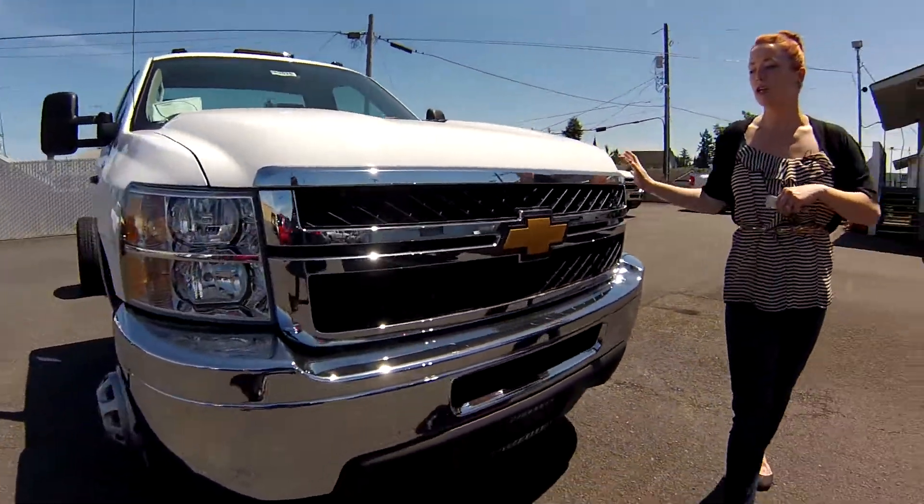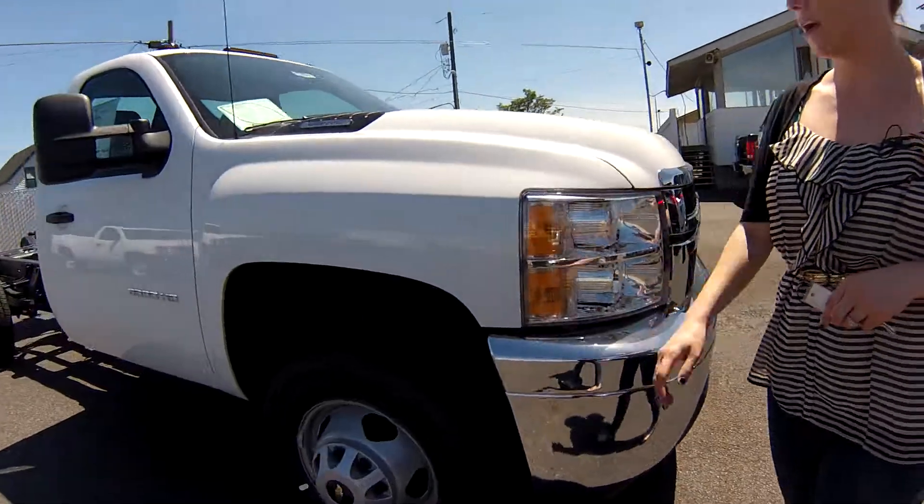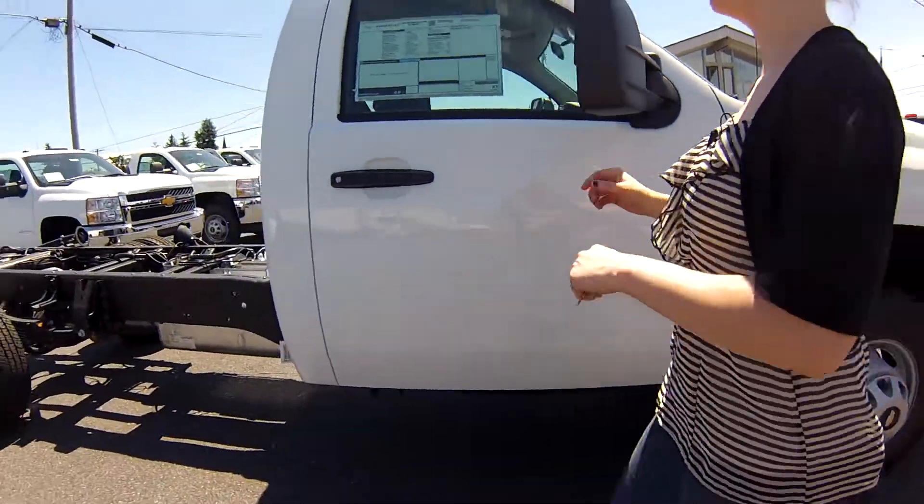Now this has a Vortec engine, chrome accents all around, brand new tires. This truck has never been used at all.